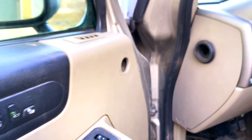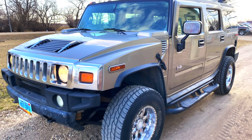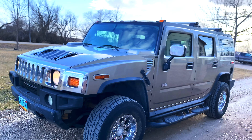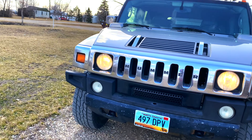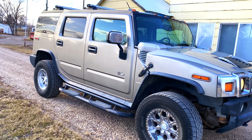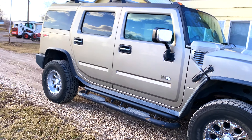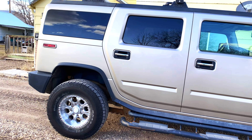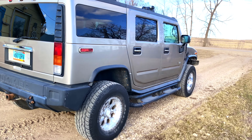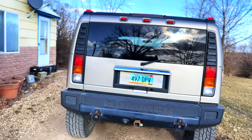If you're watching this video, it's more likely than not because you own a Hummer or at some point plan on owning one. The H2 was sold from 2003 to 2009. It was built in the United States — in the same factory where the original H1 Hummer was built — and throughout its run, close to 160,000 were actually sold here in the United States.